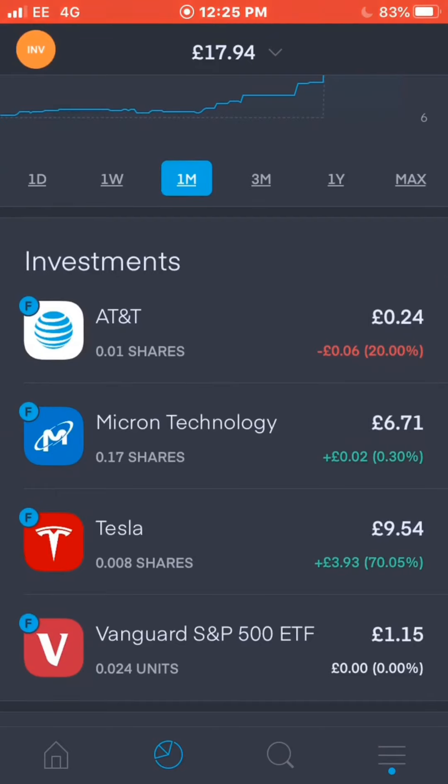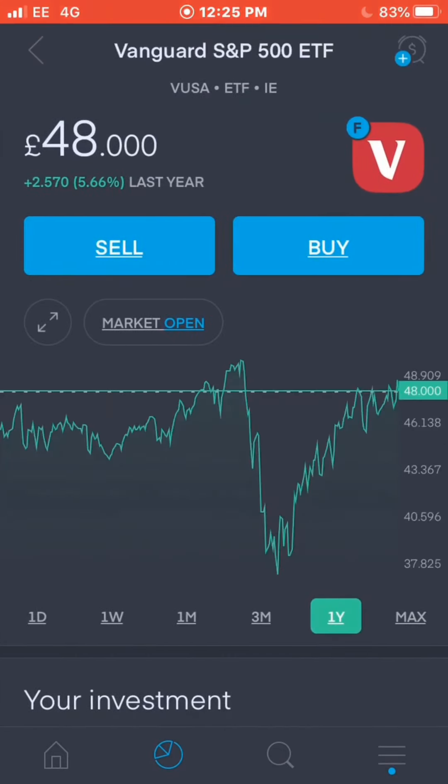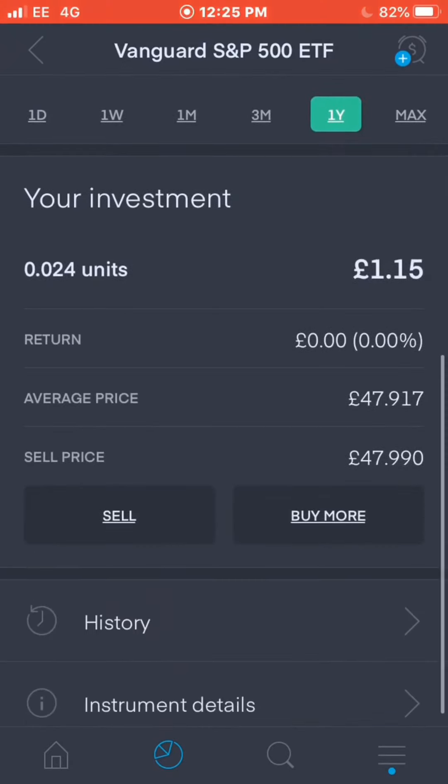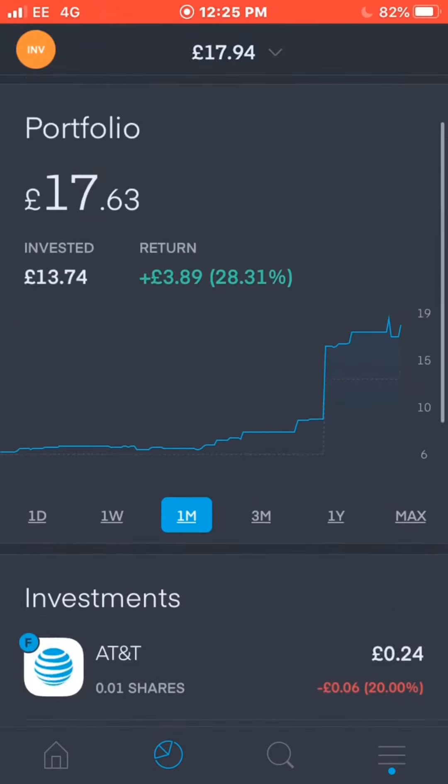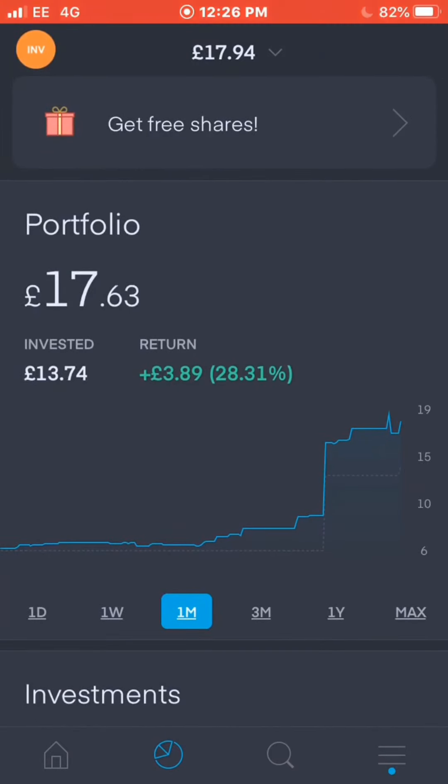I'll also be investing in quite a number of ETFs, as many tend to perform well. The S&P 500 averages between 7 and 10 percent growth per year. The Vanguard S&P 500 ETF is up just under 6% for the year — it has pretty much recovered to pre-pandemic levels. In February it was £49, dipped massively down to £37, and is now back up to £48. I purchased a small fractional share for £1.15. It's all about investing as much as you can, no matter the amount.